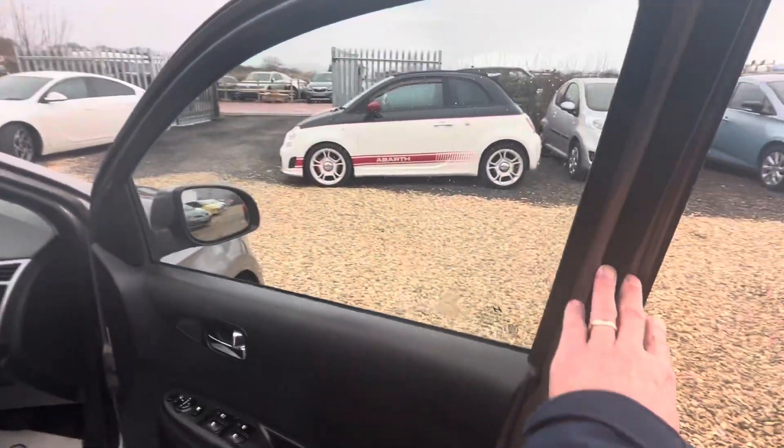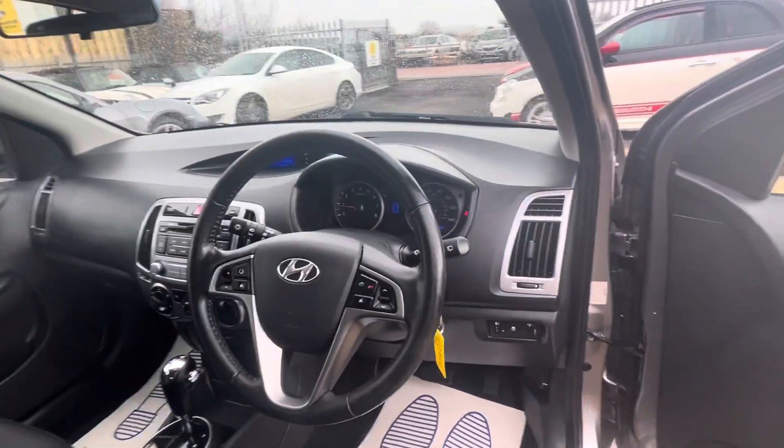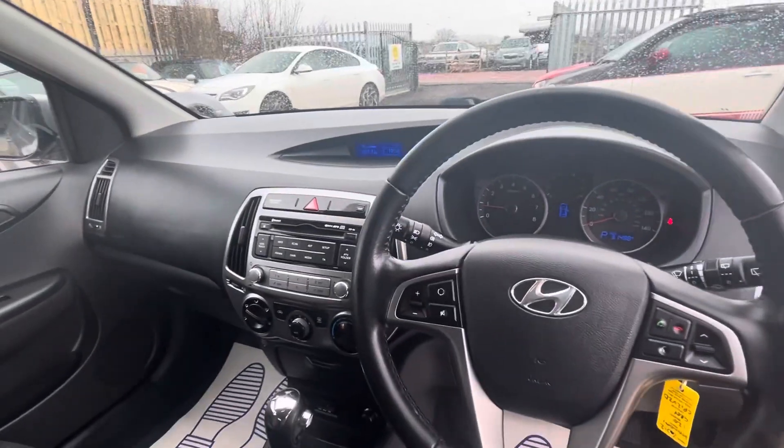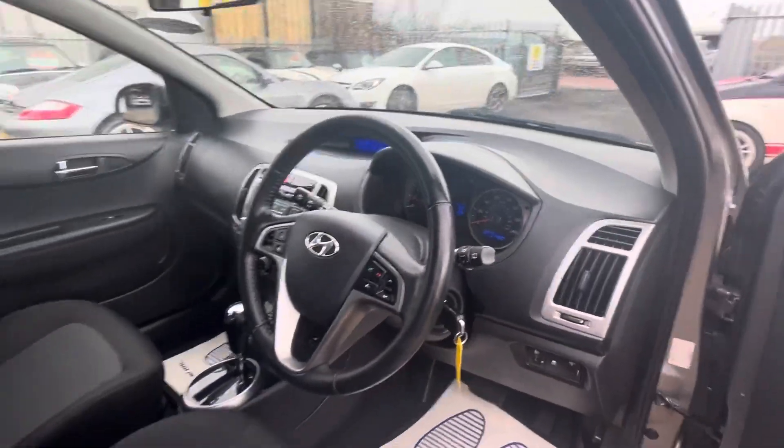The interior is in a lovely condition. It has electric mirrors, electric windows, Bluetooth, air conditioning, lots of USB ports and bits and pieces people need these days.